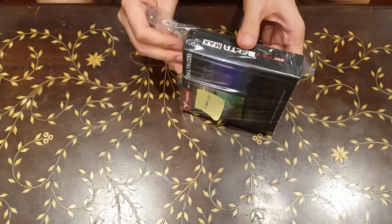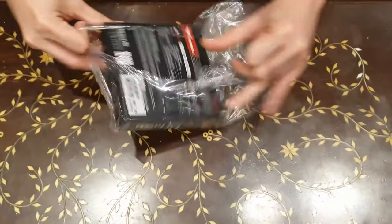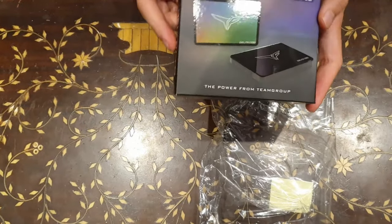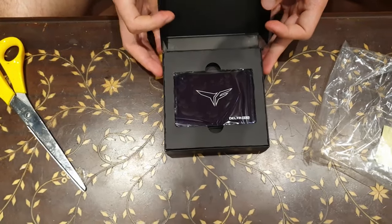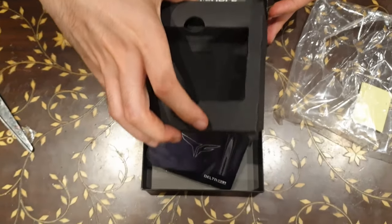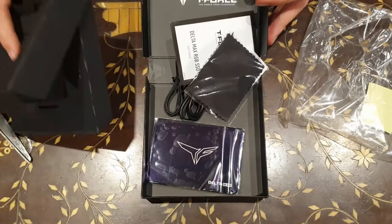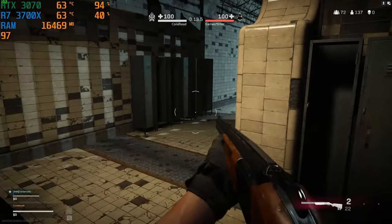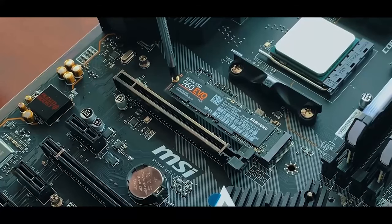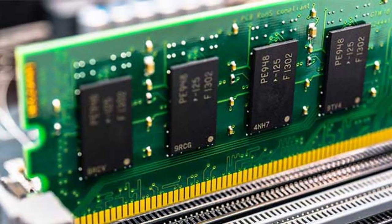When Team Group Taiwan said they would send us an SSD over for us to test out, it didn't register in my mind that it was going to do anything special other than allow me to access and run games faster. SSDs are the things we buy where we can only feel their presence through their use and not so much by their appearance. This is why most people just hide them somewhere inside the guts of their PC without giving it much thought.